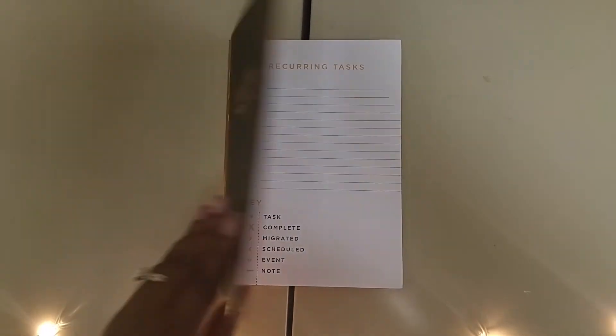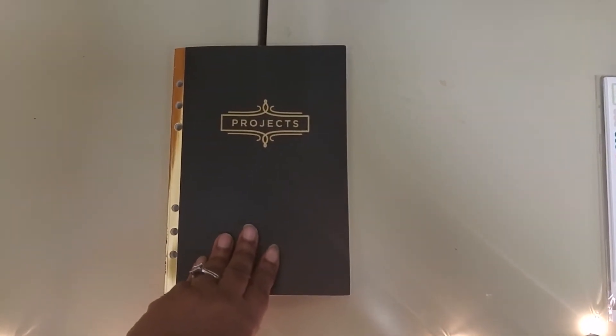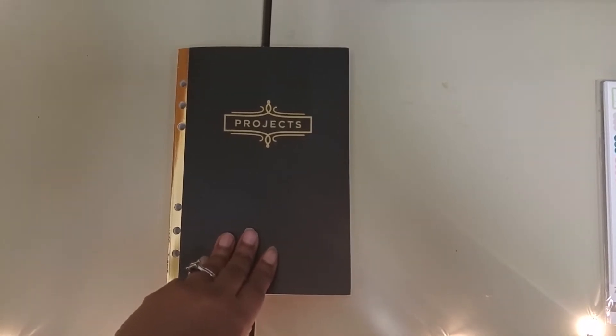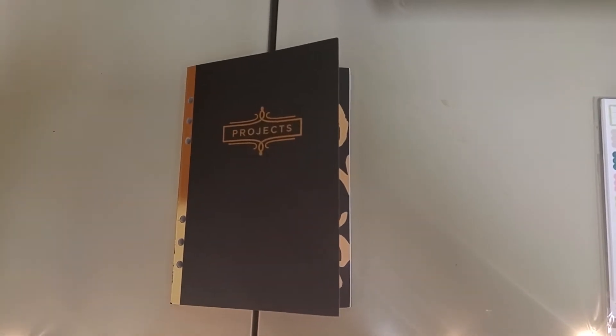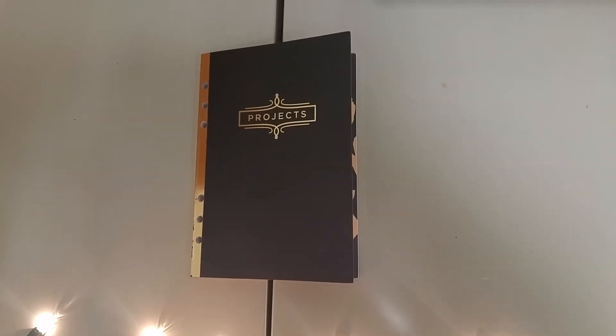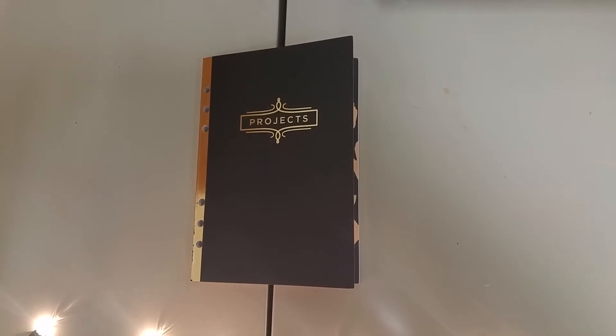Next I got the projects book. I'm not going to add this to any planner — I'm just going to carry it as is. This is solely for house projects and things I'm trying to finish up, specifically projects around the house for this year.